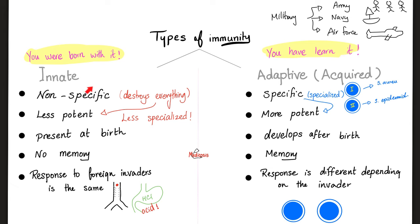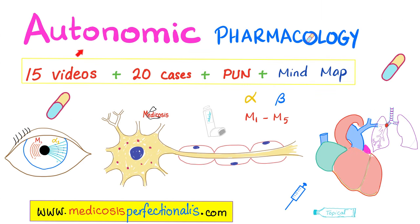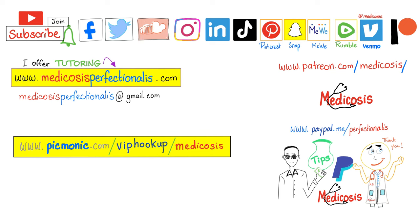Today we compared between innate and adaptive immunity. In the next video, we'll compare between primary lymphoid organs and secondary lymphoid organs — we call them lymphoid because this is where the lymphocytes live. If you like this video, you will adore my autonomic pharmacology course available at medicosisperfectionitus.com. Thank you for watching. Please subscribe, hit the bell, and click on the join button. Be safe, stay happy, study hard. This is Medicosis Perfectionitus, where medicine makes perfect sense.